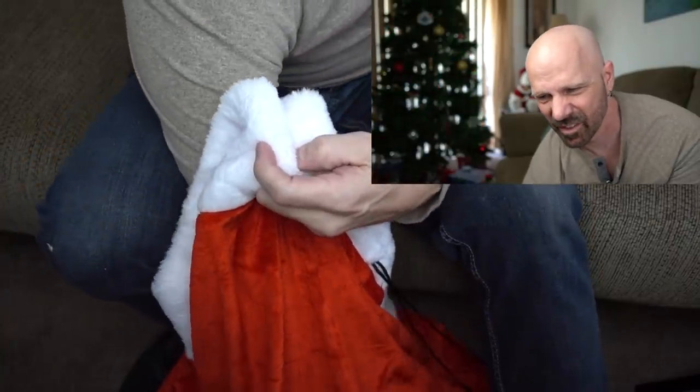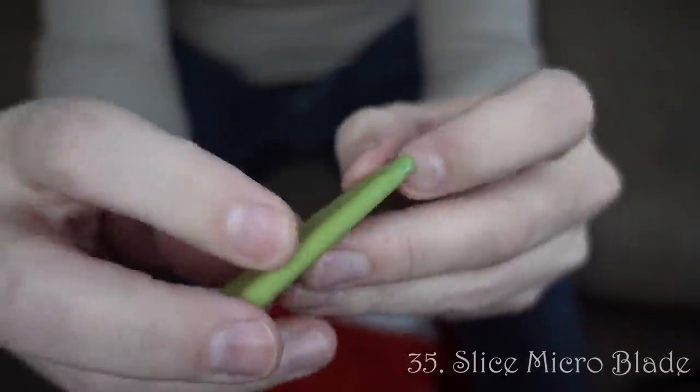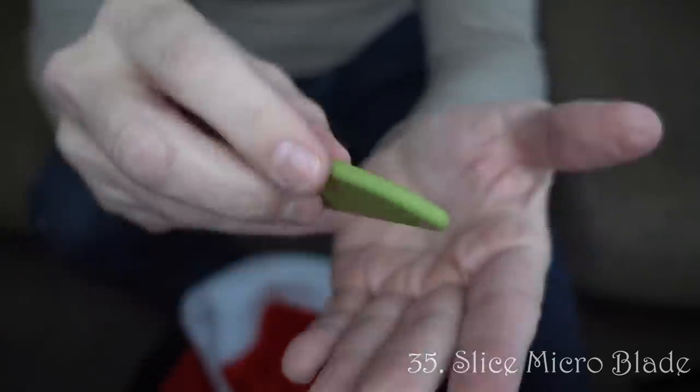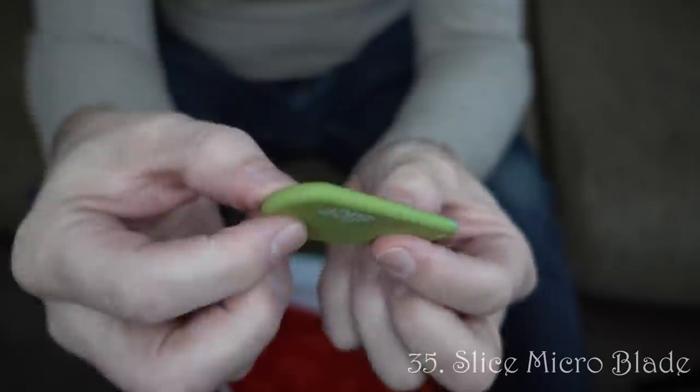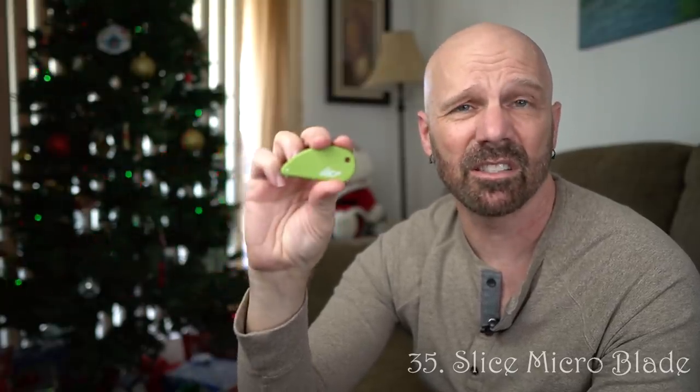Here's something small I have not reviewed, but it's actually quite useful. It has a little blade on there that's not real sharp — you can use it to cut packaging or wrapping paper, and it can go on your keychain. I've found it increasingly useful. It's not expensive — under ten dollars. Good stocking stuffer.